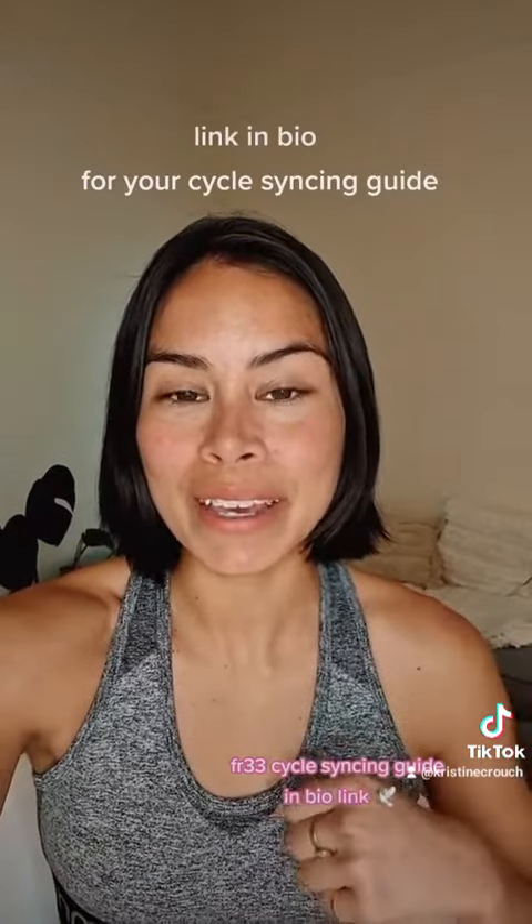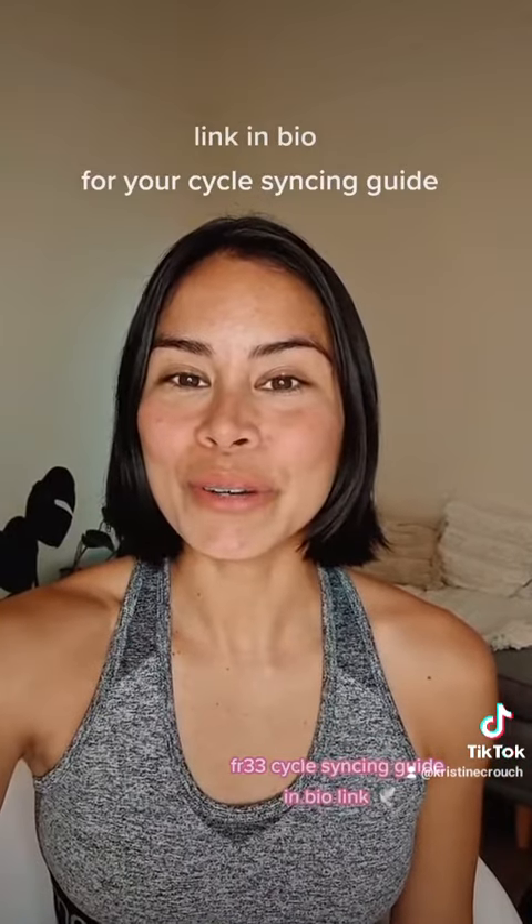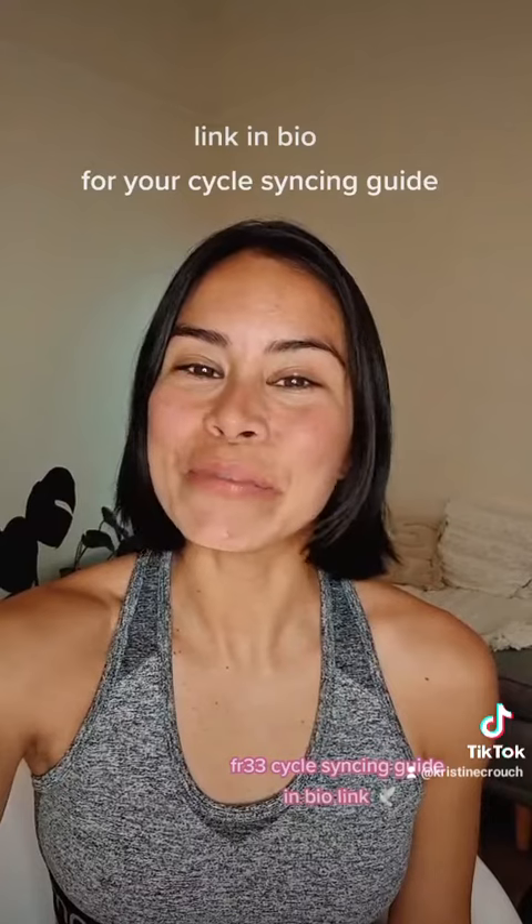Let me know in the comments if this was useful for you, if you have any tips, or if you're doing this already. If you want to learn more about how to sync your cycle naturally, I have lots of videos on this page about that. I also have a free guide — the link is in my bio. You can start syncing your cycle from today, optimize your hormones, and experience pain-free periods. So follow for more tips and for part two.